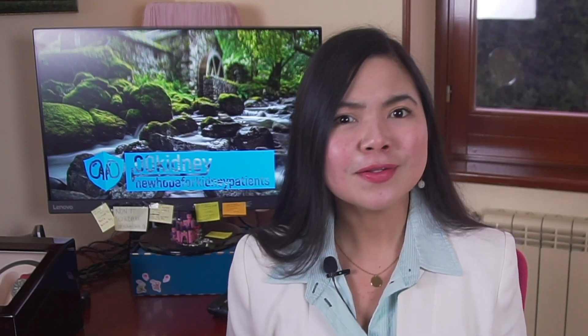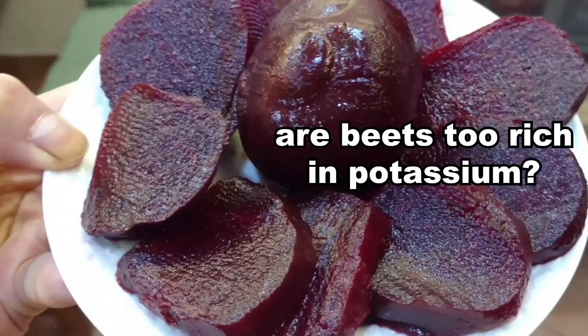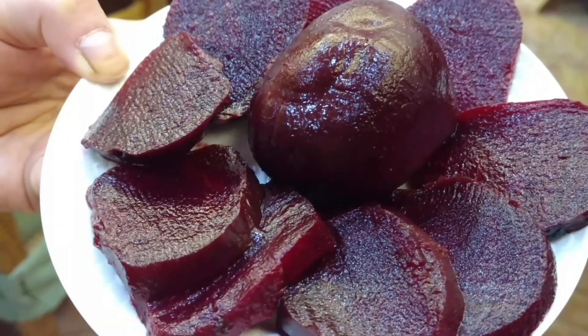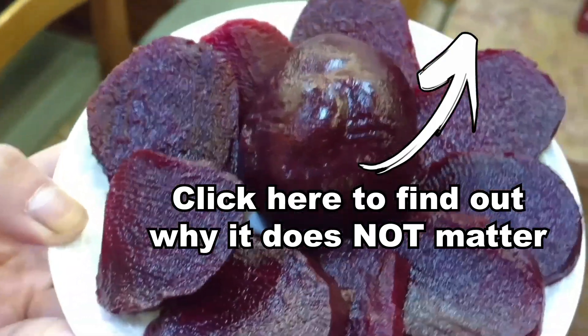But this superfood is also a powerful anti-inflammatory! Beets contain pigments called betalains, which could benefit several aspects of health, as chronic inflammation has been associated with conditions like obesity, heart disease, liver disease and cancer.